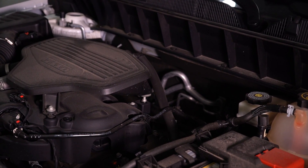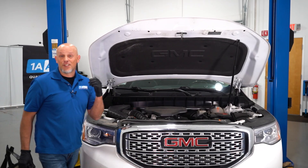That's not a jet engine, it's your car. Does your vehicle sound like this?